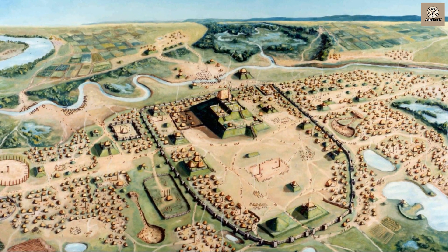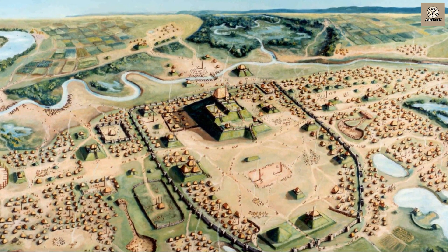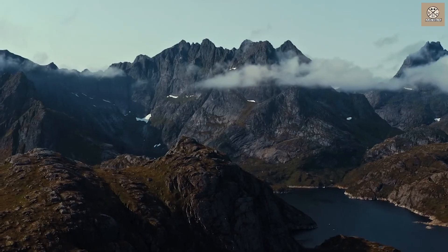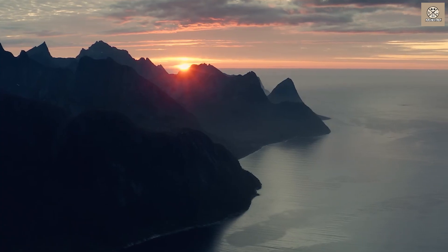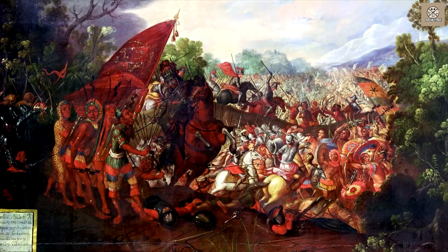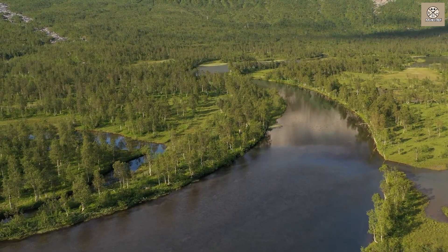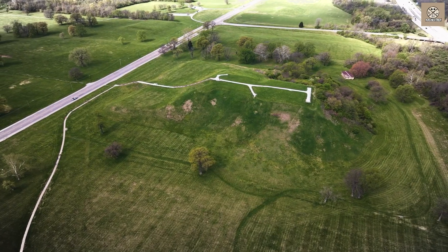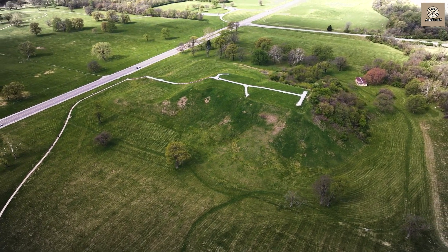Ongoing research seeks to explain Cahokia's abandonment after 500 years of continuous occupation. Why would generations of inhabitants simply walk away from such a successful hub? Archaeological evidence points to climate change, environmental degradation from excessive land use, growing inequality among social classes, and increased warfare with other regional powers as prime culprits. Like the mythical city of Atlantis, Cahokia now slumbers beneath empty fields and forests along the Mississippi, but the site still guards additional revelations about America's first city waiting to be unearthed.